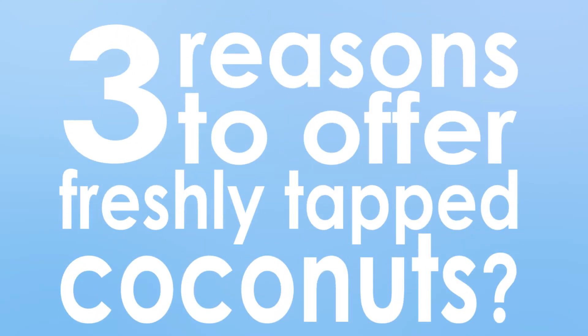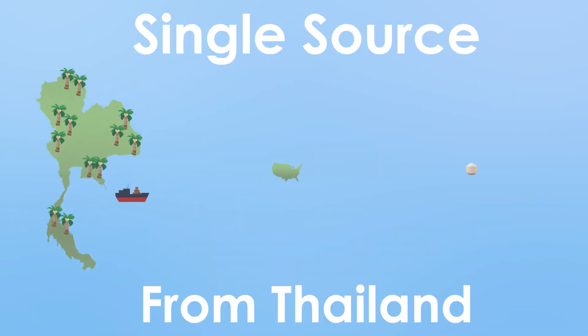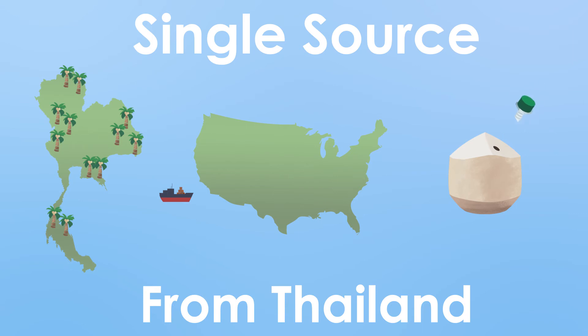Top three reasons to offer freshly tapped coconuts. Number one: coconut water never tasted so good. Your customers will be happy knowing it's fresh from the source.